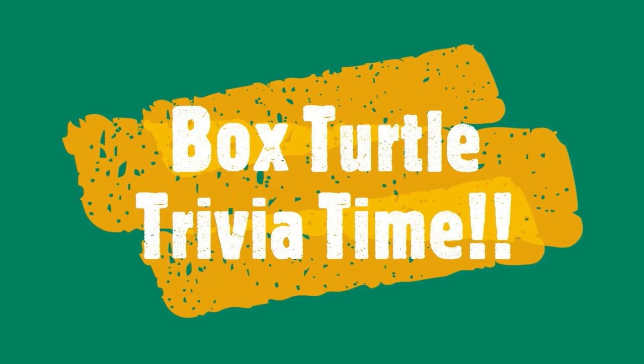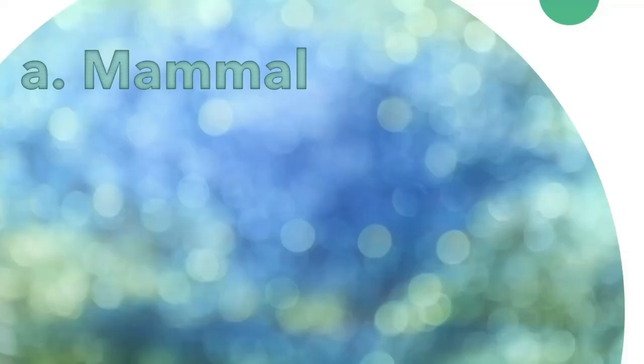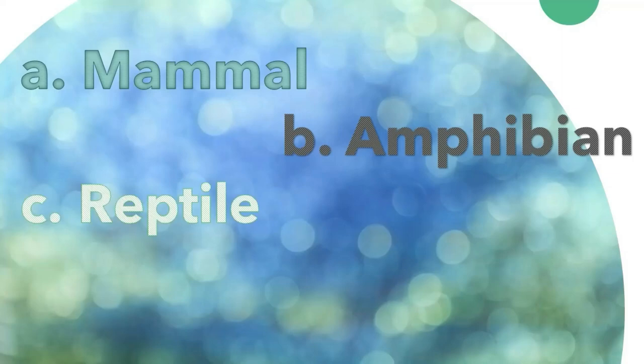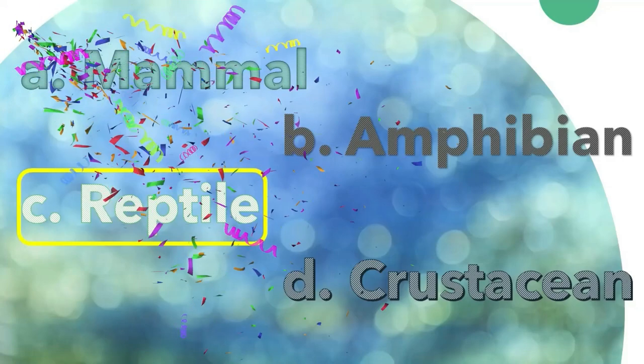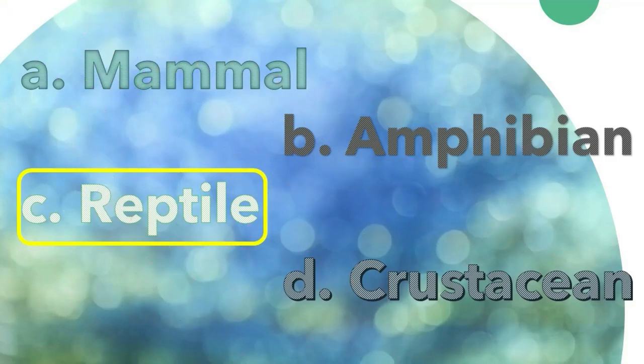Now that I've shared some information about the Florida box turtle, it's your turn. Welcome to Box Turtle Trivia! Are box turtles: A. Mammals, B. Amphibians, C. Reptiles, or D. Crustaceans? Reptiles — that's right! Florida box turtles are reptiles because they have dry skin and scales, they lay eggs, and they are cold-blooded.